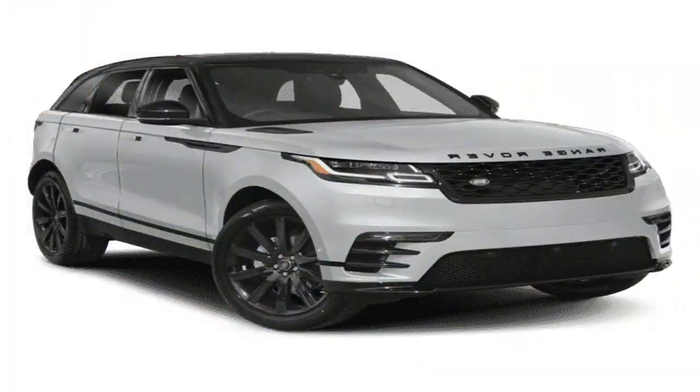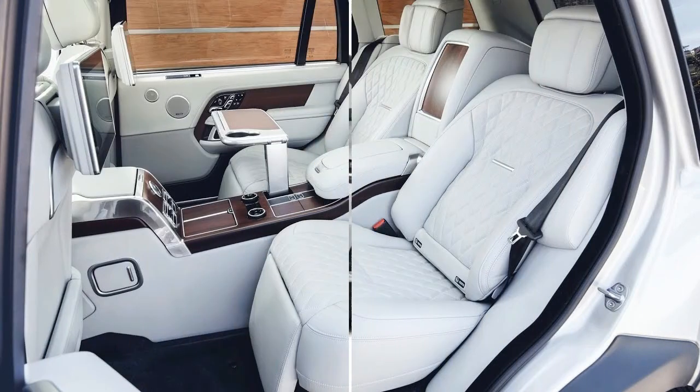Range Rover Sport is transformed by new technology features and updated interior and exterior designs, emphasizing its unique combination of performance and refinement.